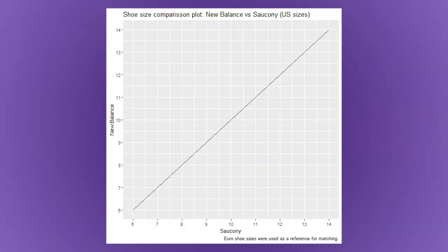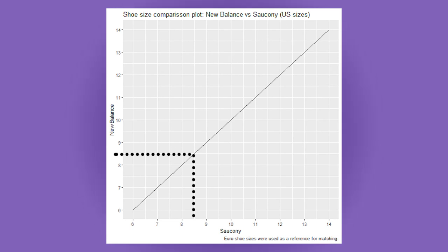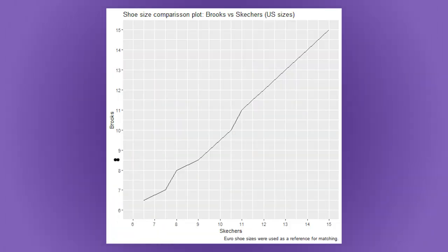Of course, in an ideal scenario, a brand conversion looks something like this — a straight line where, in my case for instance, a size 8.5 in New Balance overlaps with a size 8.5 for Saucony. In some cases it's not as straightforward though. Look, for instance, at this example between Brooks and Skechers, where we can see that for me an 8.5 — which is my size — in Brooks actually converts to a size 9 in Skechers.